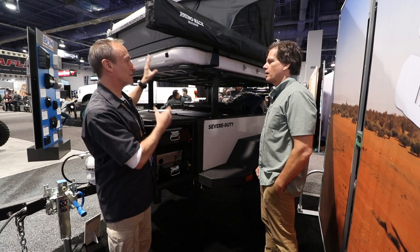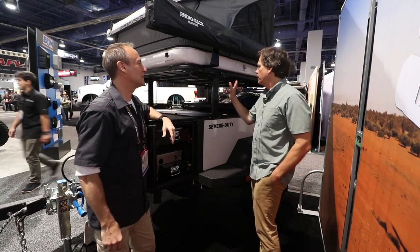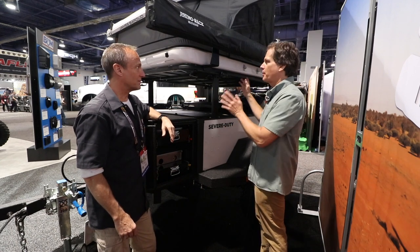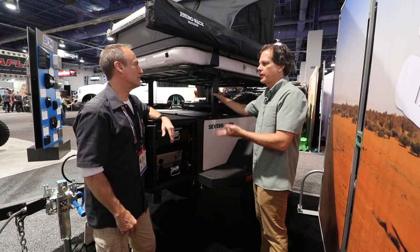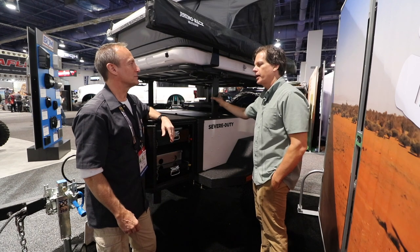What's the weight of the trailer as it stands, because I can see it's got everything I could possibly want on it? Without all this stuff on it, it starts at about 900 pounds, and the way you see it here it's about 1,400. We have people with Subarus buying these things, so it's really light. The aluminum really helps save the weight.